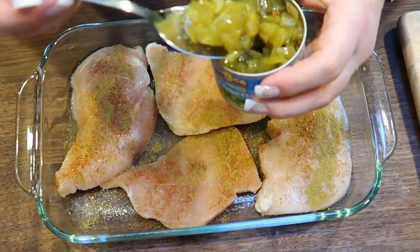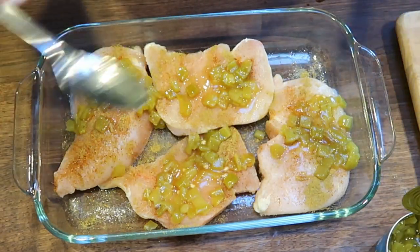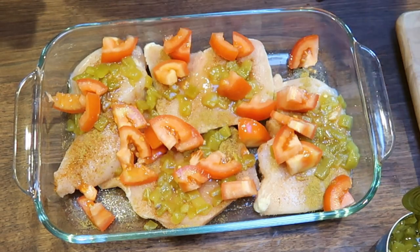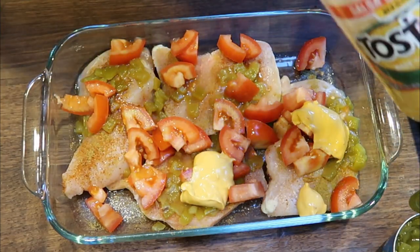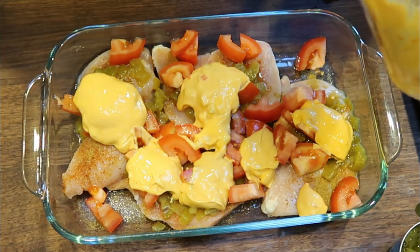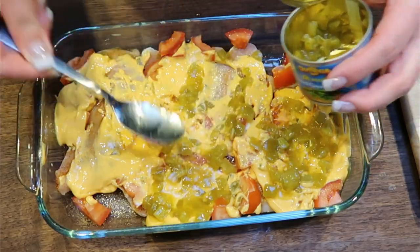Now we're going to top it with half of the can of green chilies — just divide that in half for this layer, and the other half will go on top once we add the queso. Then we're also going to add half of the chopped tomatoes to this layer. I used three Roma tomatoes because they were a little on the small side. And now for the best part — the queso. We want a cup of queso spread evenly over the top of our chicken. Then I'll add the other half of the can of green chilies and the other half of the Roma tomatoes.